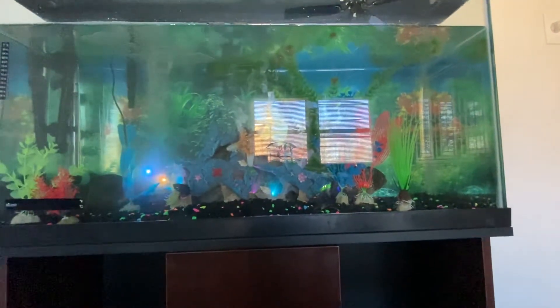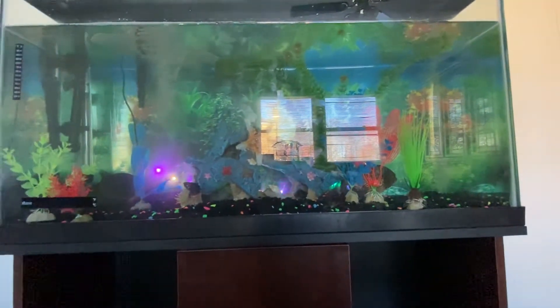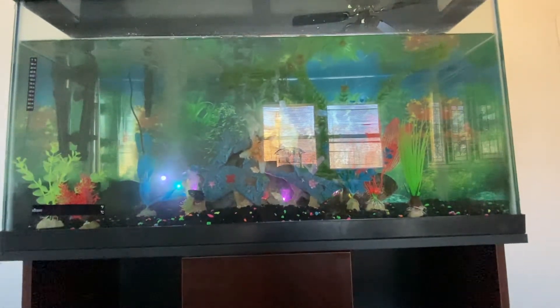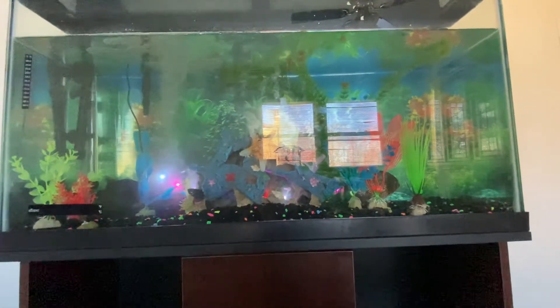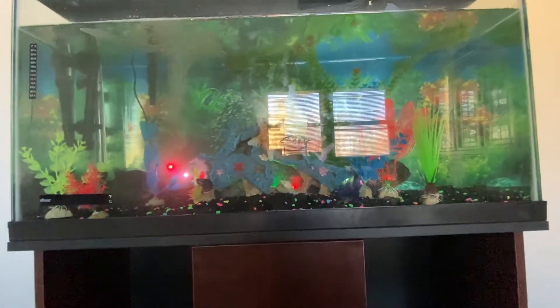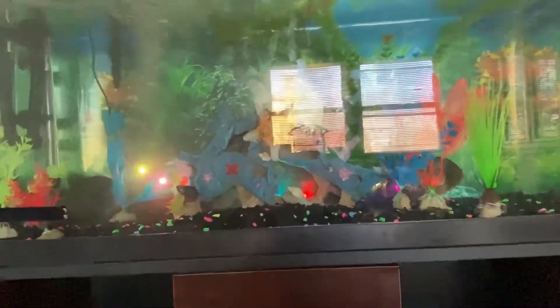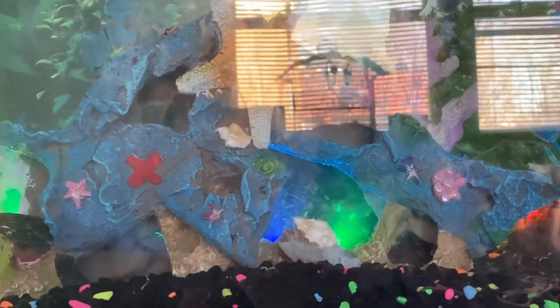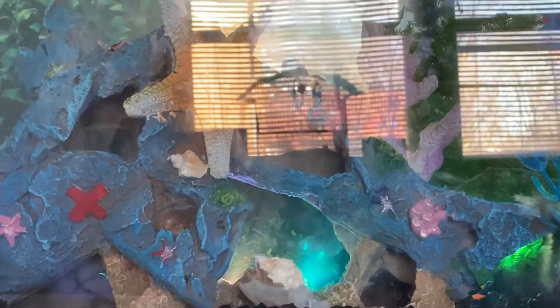You might be able to hear some birds chirping in the background. We have some parakeets that are going to be mating pretty soon here. They've been bonding pretty well so we're going to be putting a nesting box in pretty soon. I'll show you those later. You can actually see them in the reflection of the window back there.